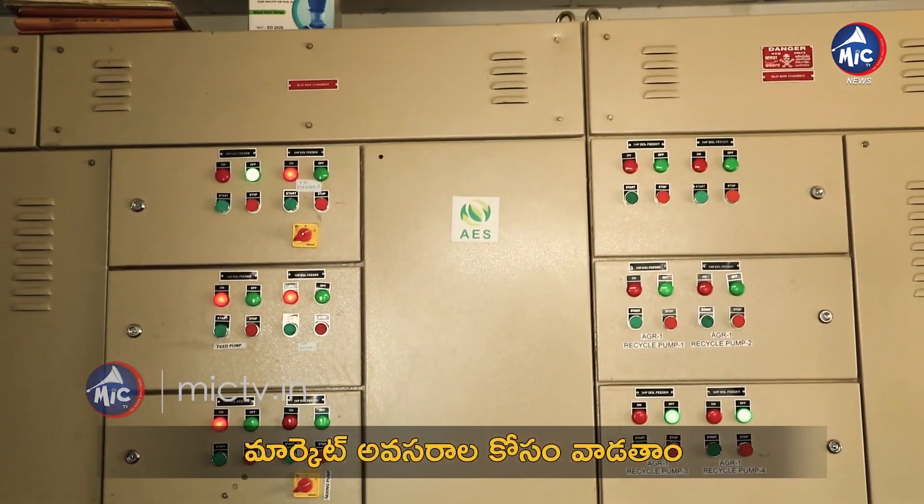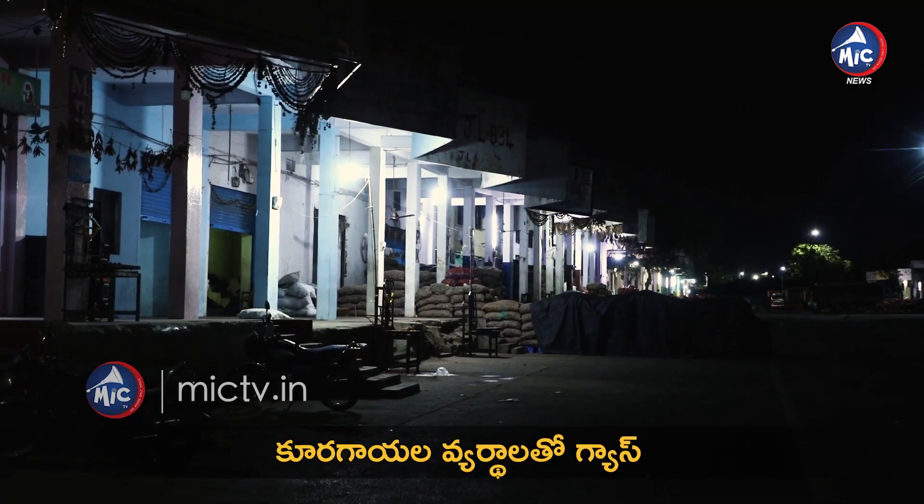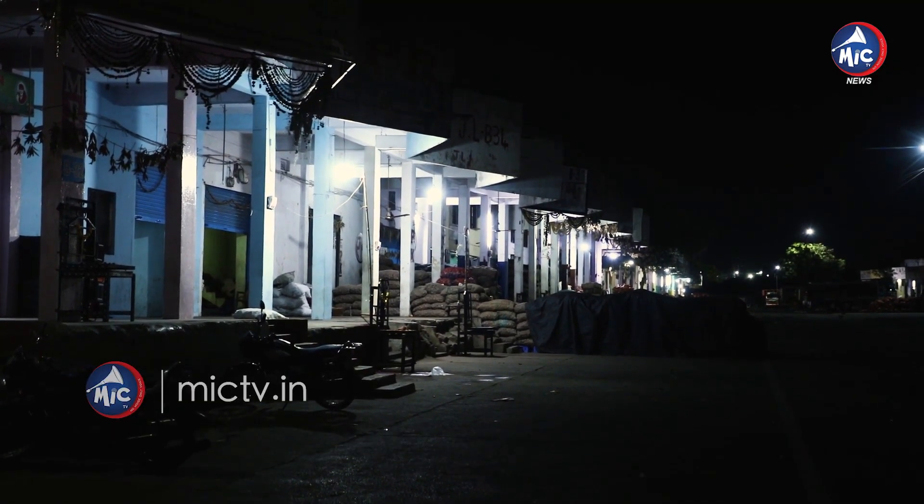This plant is located in one of the biggest vegetable markets in the state. The power is generated in the market, and we have developed the plant here.